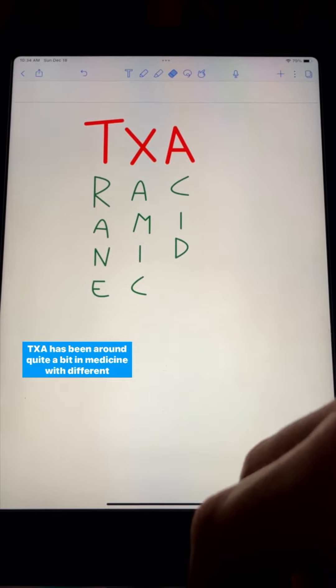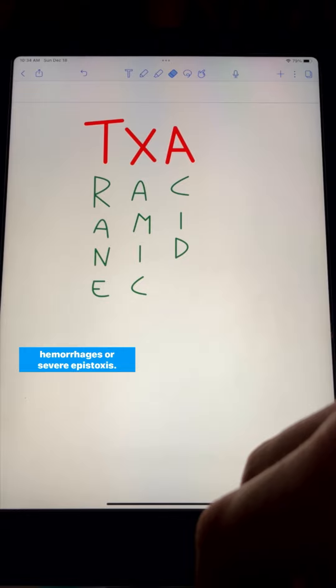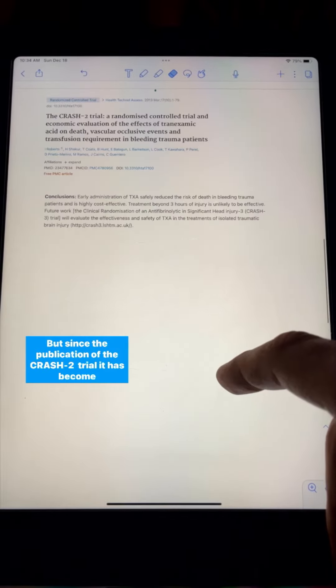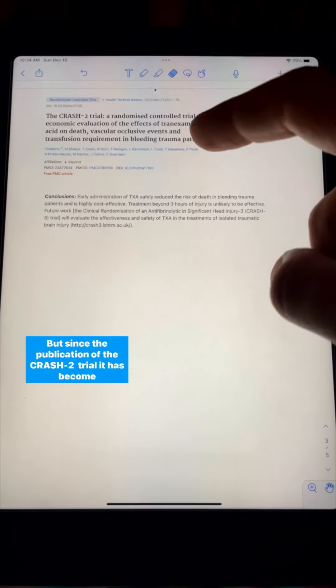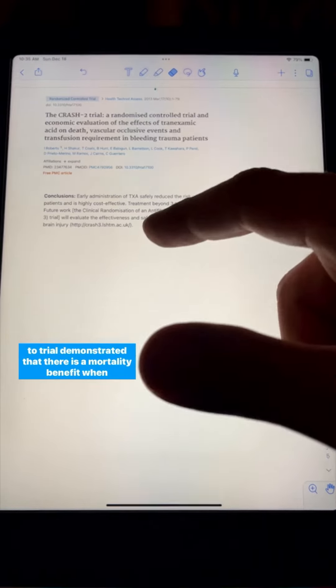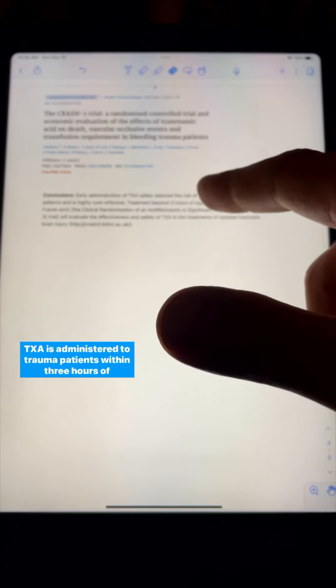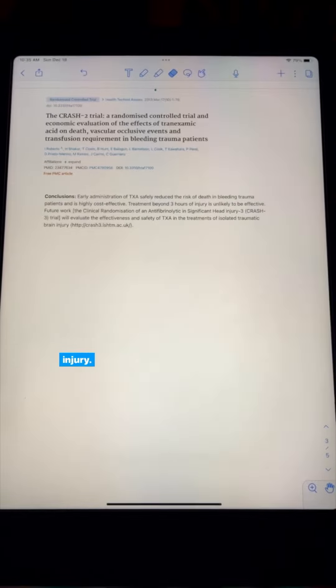TXA has been around quite a bit in medicine with different uses related to bleeding, such as postpartum hemorrhages or severe epistaxis. But since the publication of the CRASH-2 trial, it has become increasingly popular in trauma patients as well, because the CRASH-2 trial demonstrated that there is a mortality benefit when TXA is administered to trauma patients within three hours of injury.